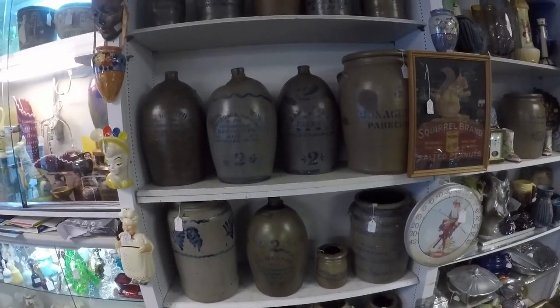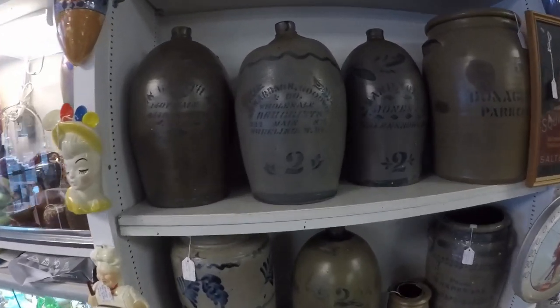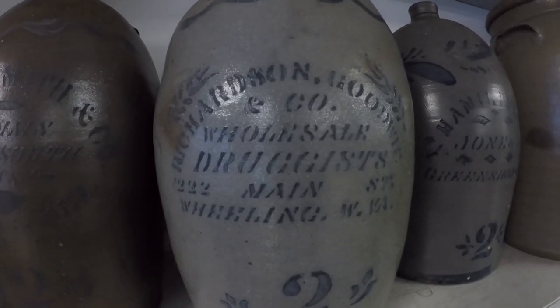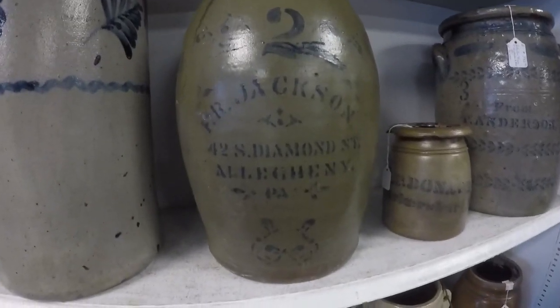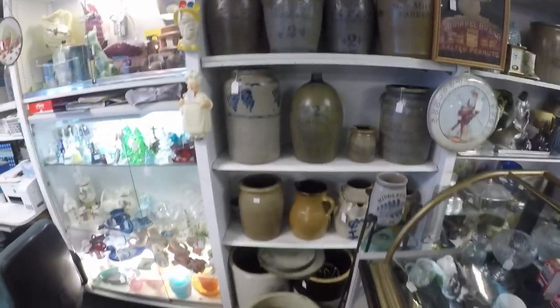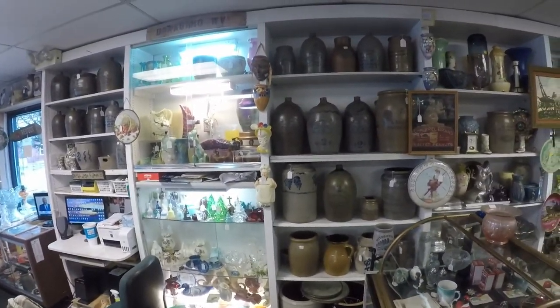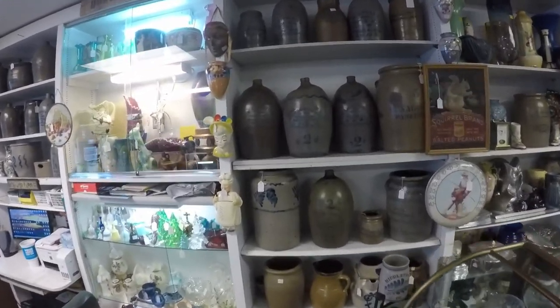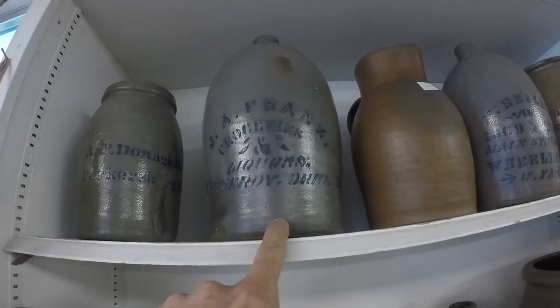He's got everything you'd want. Anything you want to know about, he knows about it on the Ohio Valley crocks. If I have any questions, I'm just going to call this guy. Look at that Wheeling one there. You can come look at all these - Jackson, Allegheny PA. If you're in Ohio, West Virginia, or Pennsylvania and want to get into stoneware, this is the place.